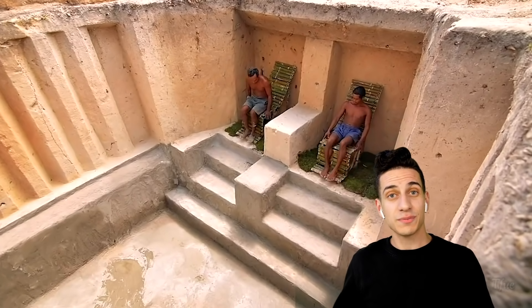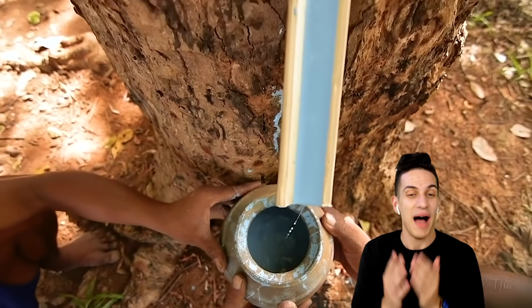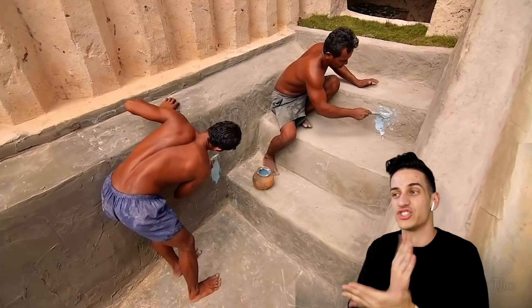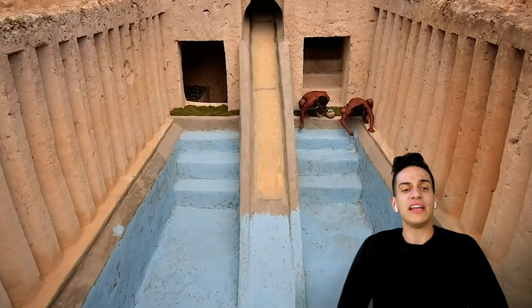It ain't an underground primitive survival millionaire house thing without grass patches — the real deal. This is just wild, blowing my mind. I'm learning so much stuff. This is how we're going to survive out there in the wilderness. Now they're painting, bro — I can barely make my bed.